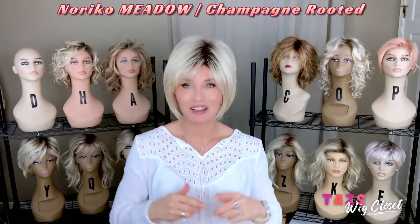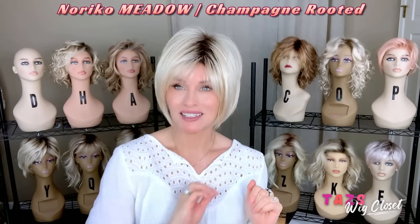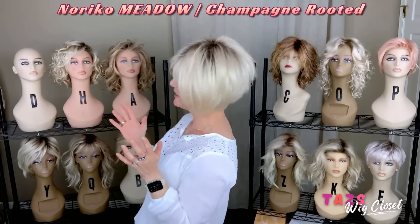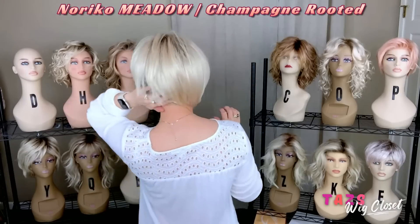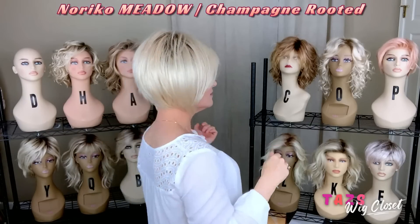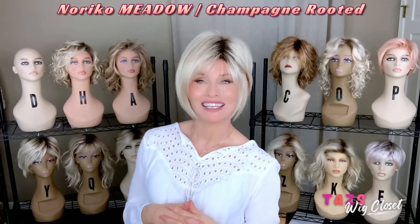This is one of the short styles that I have been wearing. This one is Noriko's Meadow in the color Champagne R. It has some beautiful razoring as well with a nice practical bang. It's easy, it's swingy, and fun to tuck. This one actually made my favorites for last year and I'm still loving it.